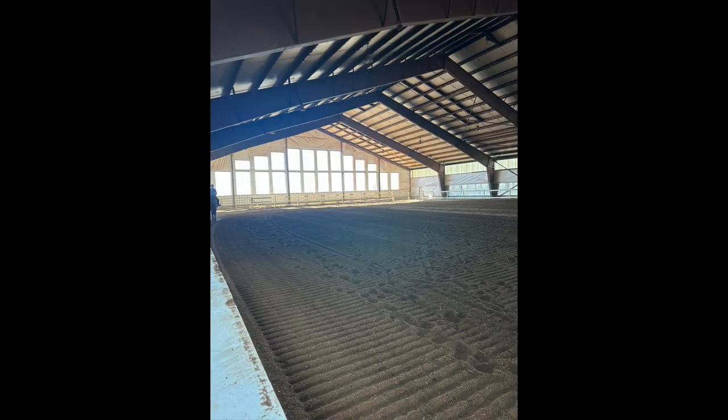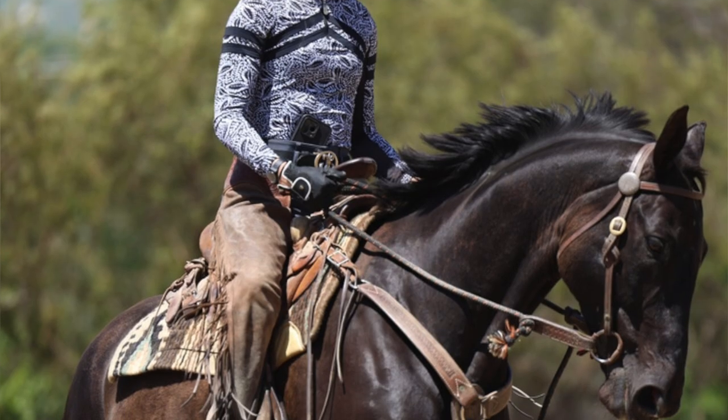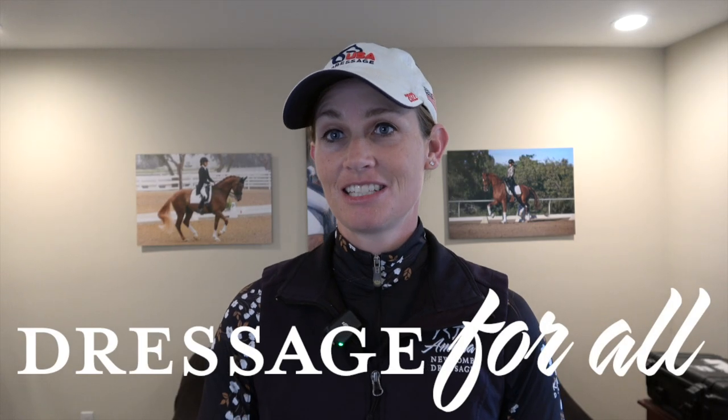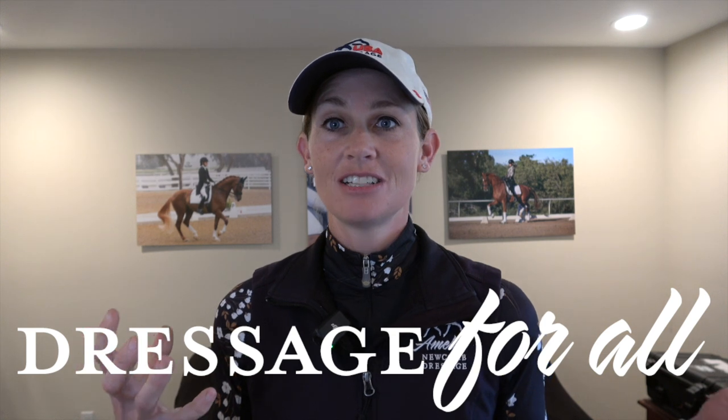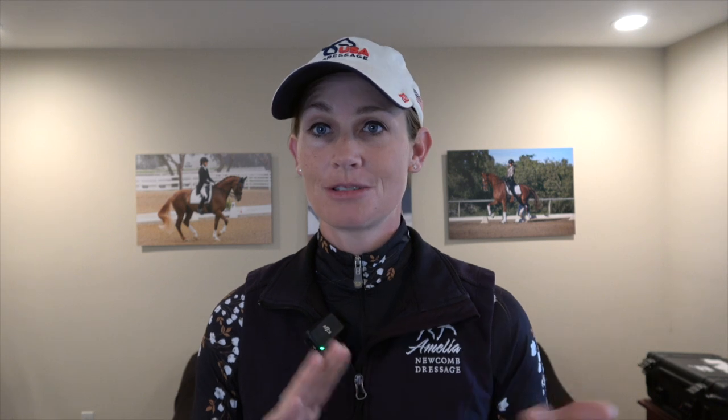Honestly, what I love about dressage is that it really can help all disciplines. Whether you're a hunter rider, jumping, dressage, endurance, eventing, Western riding, or pleasure riding — I say dressage for all. And that really is true because at a very basic level, regardless of your discipline, you need to be able to communicate with your horse. You need to be able to go, stop, turn, have your horse supple, soft, and responsive. So it was really, really fun to come to this barn to work with some different disciplines.